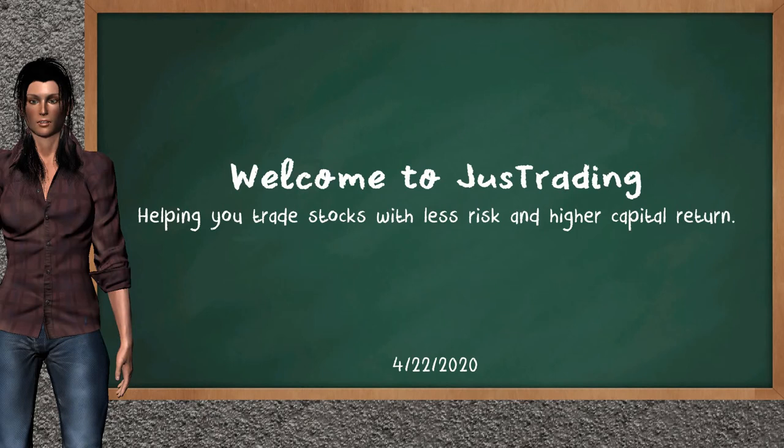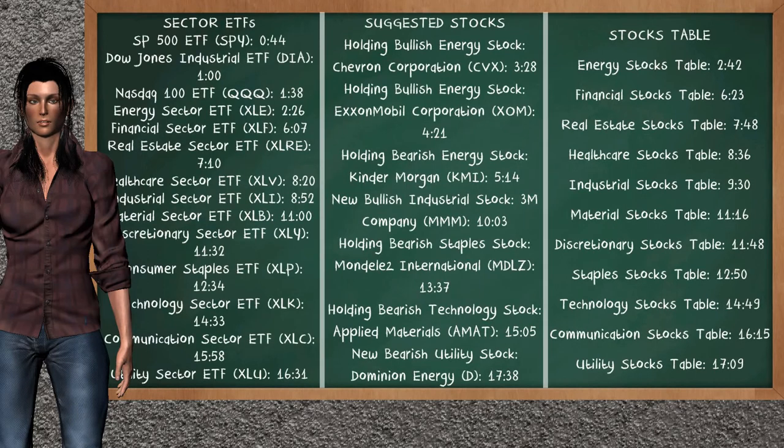Hi, welcome to Just Trading. In this video, our team gives you an analysis with the information we got after the closing date time of April 22nd, 2020. Our objective is to give you suggestions to trade with less risk and higher capital return. Remember to stop the video at any time if you want to look at it carefully. Here we show you an example of the stocks timestamp that you can find in the video's comments — you can click on the timestamp and go to the stock's details.